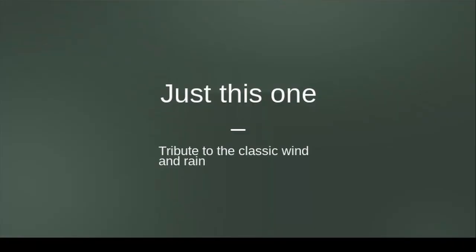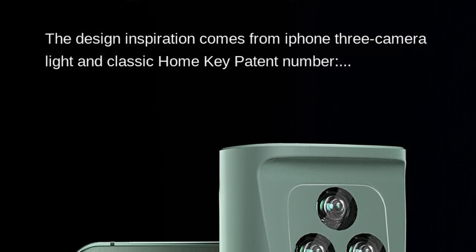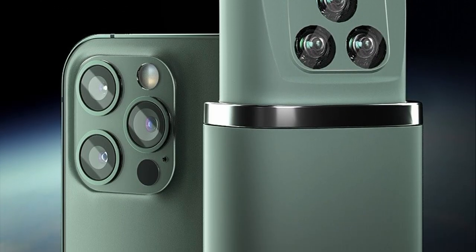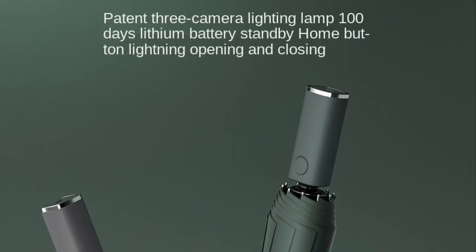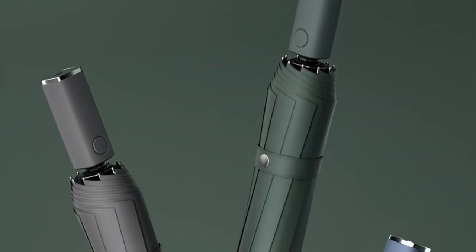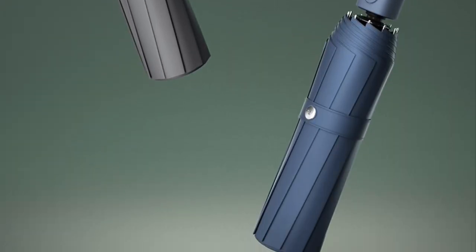Hello everyone, welcome to our channel where we review the latest and greatest products available online. Today we are going to review the new Xiaomi automatic folding umbrella with LED light, a windproof, large rain umbrella that's perfect for outdoor activities. We purchased this product from AliExpress and we're excited to share our thoughts and experiences with you.